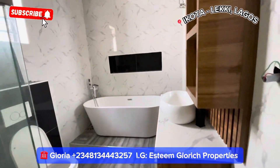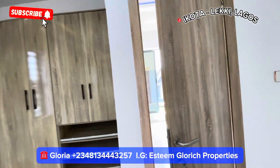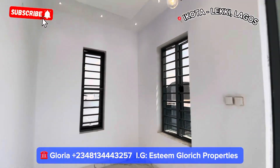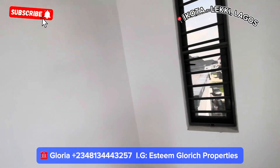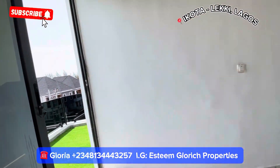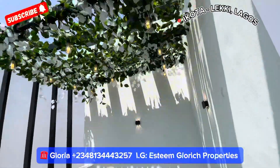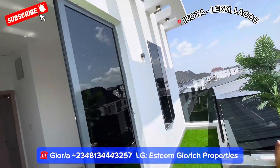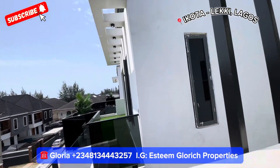Everything about this house is unique — very fine. Let's go see the rooftop terrace. From the family lounge, which is here, you and your family can come and have family time together — put your console here, arrange your chairs, nice television. And this is our rooftop terrace — see how fine this is. You can use it to host your parties for you and your friends. It is very beautiful.